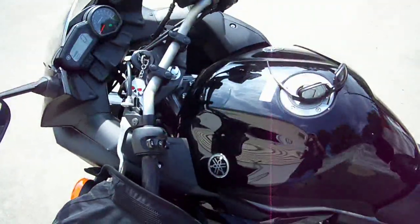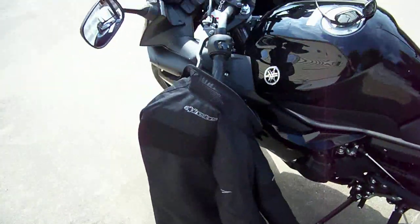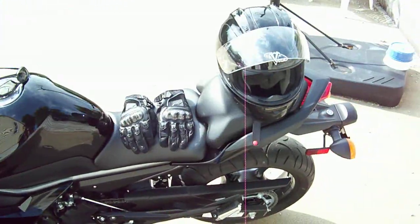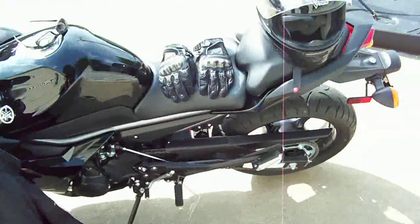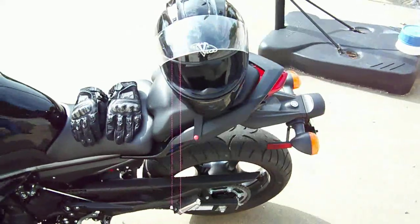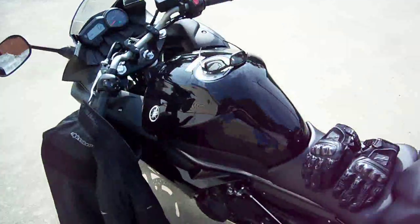I haven't ridden much at all. Anyway, this is my first bike — I haven't been on one for years. I did a lot of reading on this one; it got rave reviews with everybody saying how it was a good starter bike and all that stuff. So I went down to my local Yamaha shop and here we go.